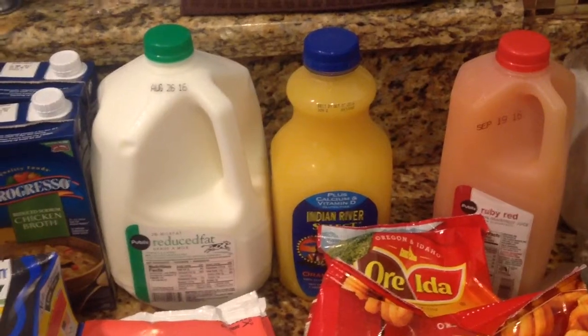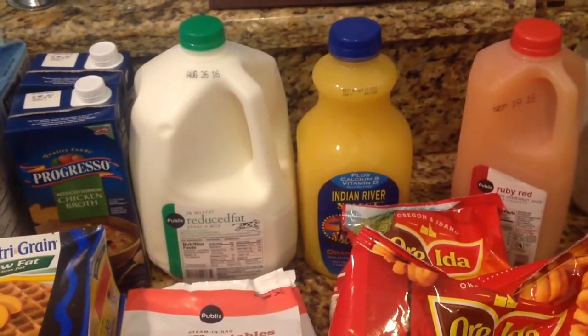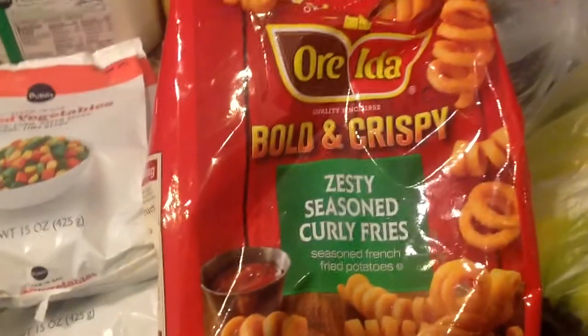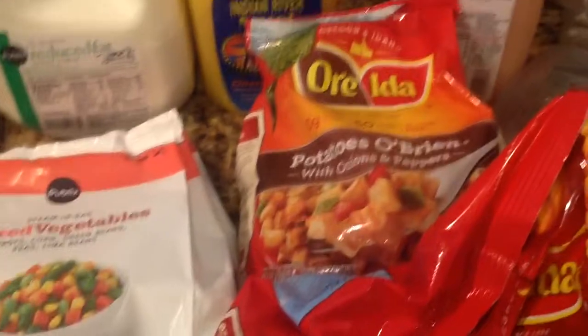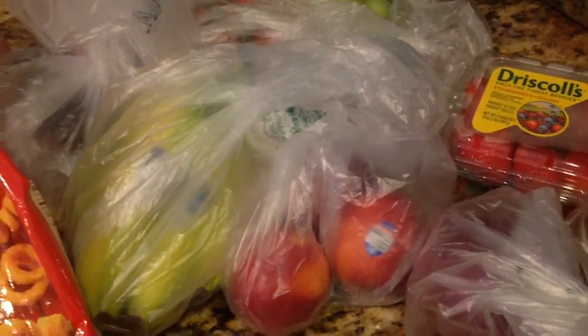And then I picked up some Indian River orange juice — on sale two for six, and there was a coupon to save 55 cents, so I paid $2.45 for that. And then I picked up two bags of Ore-Ida potatoes — they're on buy one, get one this week. I picked up the zesty seasoned curly fries and then the Potatoes O'Brien. And then I picked up a half gallon of Ruby Red grapefruit juice — my husband loves that stuff, it's on sale two for four. And then I picked up some veggies: bananas, peaches, a red onion, strawberries, tomatoes on the vine, some avocados, plums, and a bag of grapes.